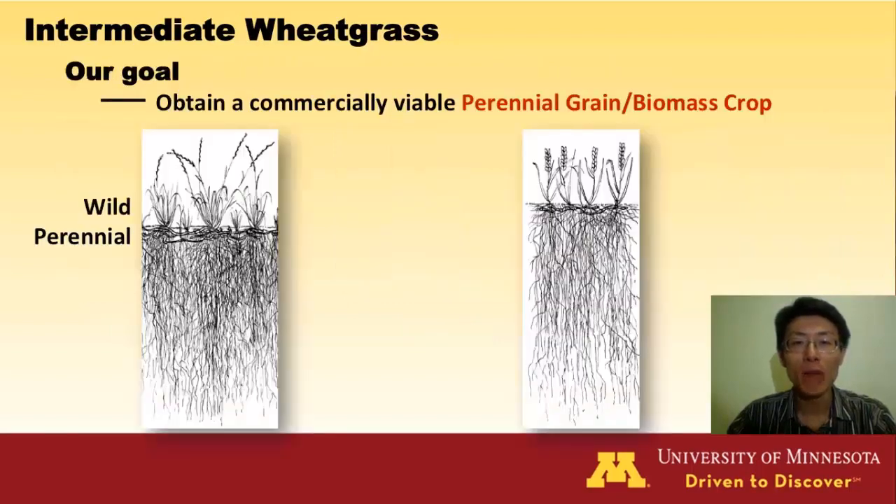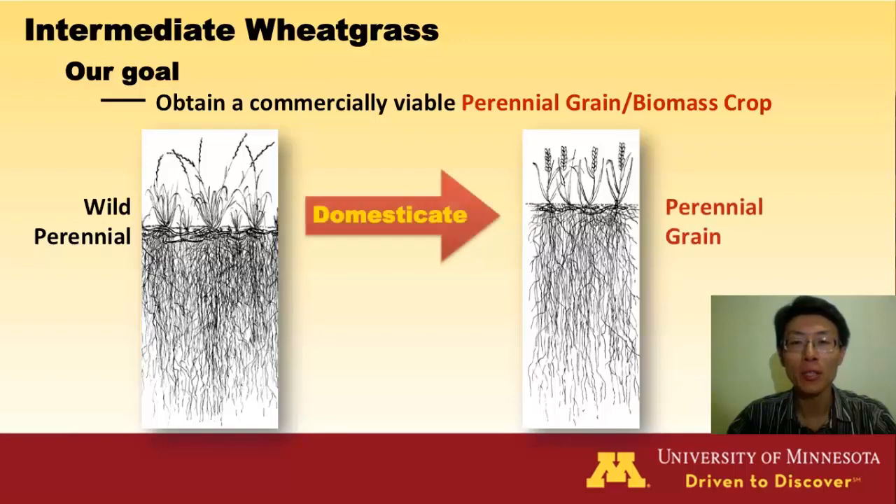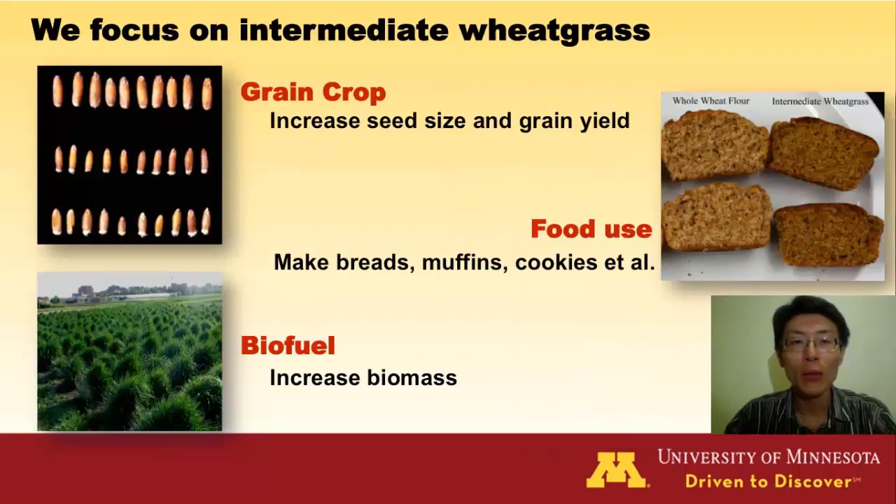In this project, our goal is to domesticate intermediate wheatgrass into a perennial, green, and biomass crop. So what we are doing now is to create a new germplasm with big grain yield, good food quality, and large biomass.